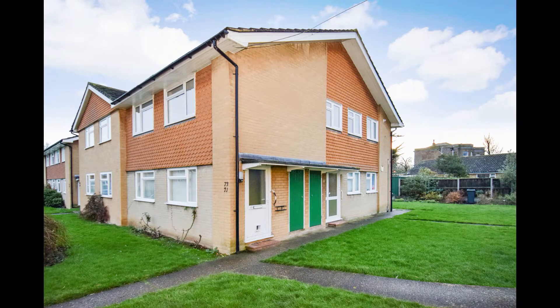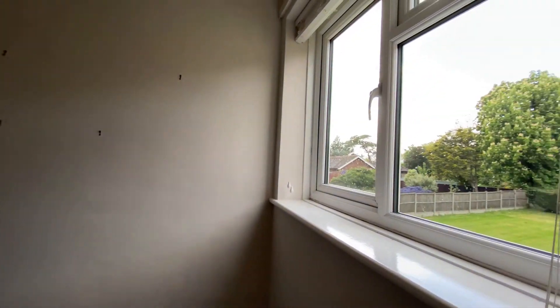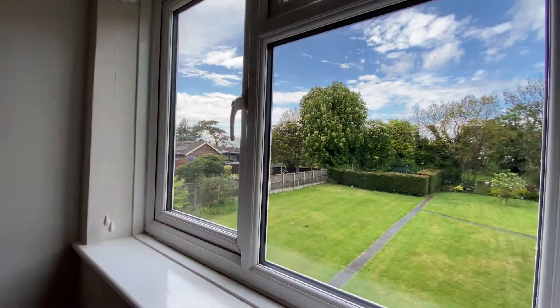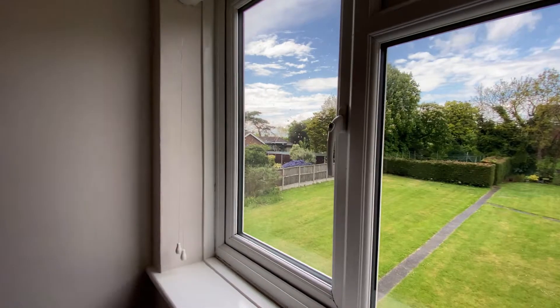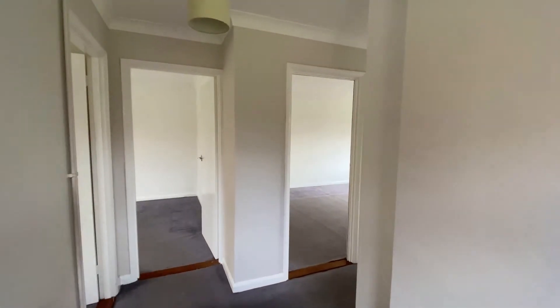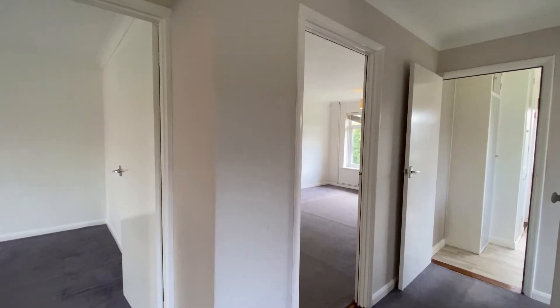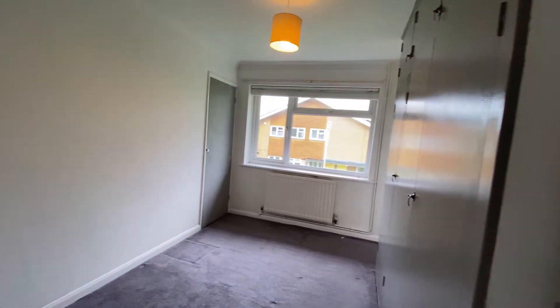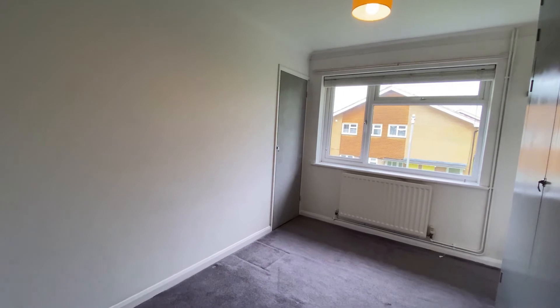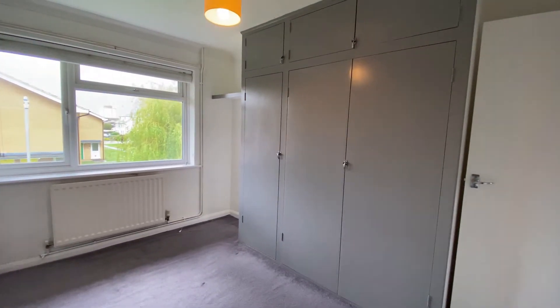Hello, it's Elliot from Kent Estate Agencies and today we're taking a look at number 73 Glebe Way in Whitstable. This property is fantastic — it's a first-floor two-bedroom apartment. The nice thing is the entrance to the property is private; there's no communal entrance, so you've got your front door facing outside and your own private entrance to the property.